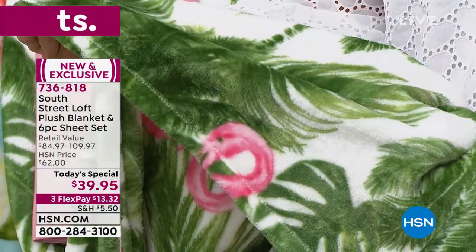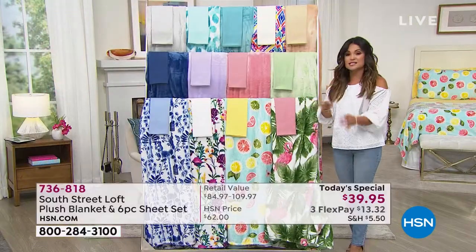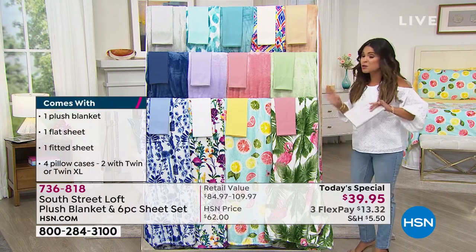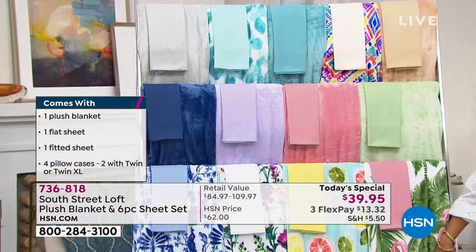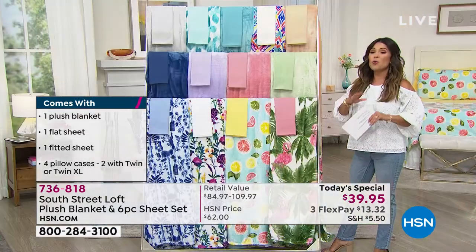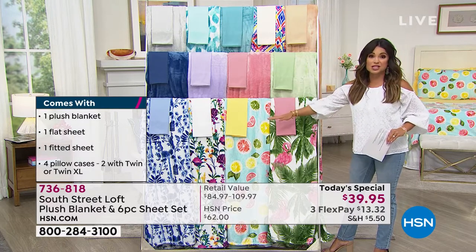And you notice these vibrant colors? That's because we are bringing you six brand-new summertime prints — the first time you've ever seen these. It's completely exclusive. Honestly, the most affordable way to add a pop of personality, some fun, to make your room more stylish. Maybe it's the guest room, you're expecting family to come this year. For $39.95, it is a complete bedroom refresh.